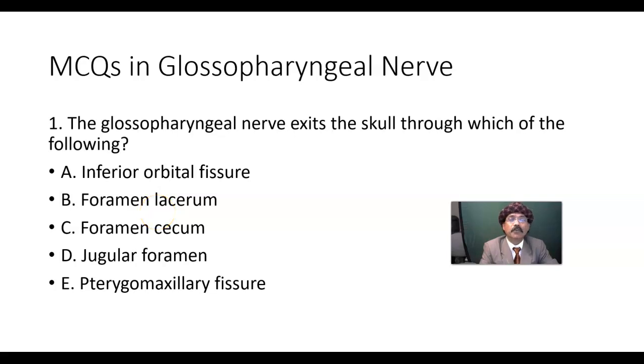Hello, my name is Dr. Diwan S. Raja. Today I will discuss a few multiple choice questions in glossopharyngeal nerve, or the ninth cranial nerve. Let's solve some multiple choice questions.